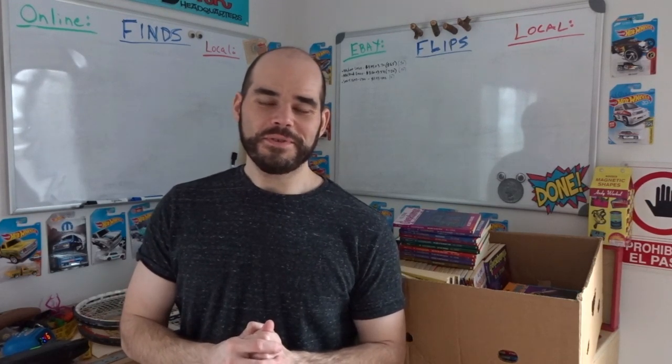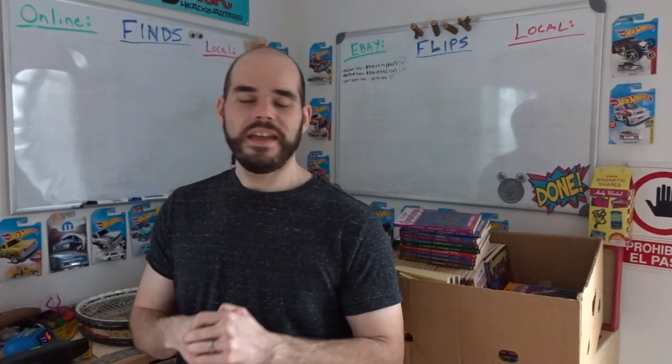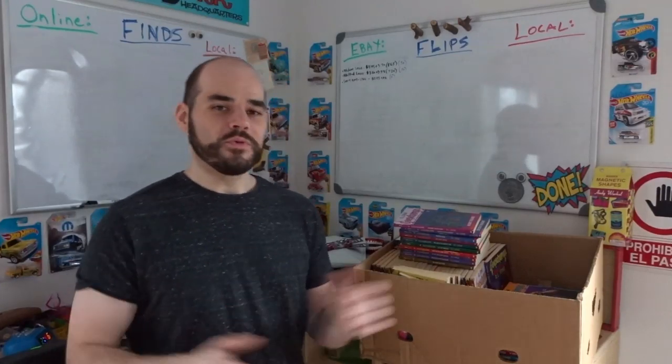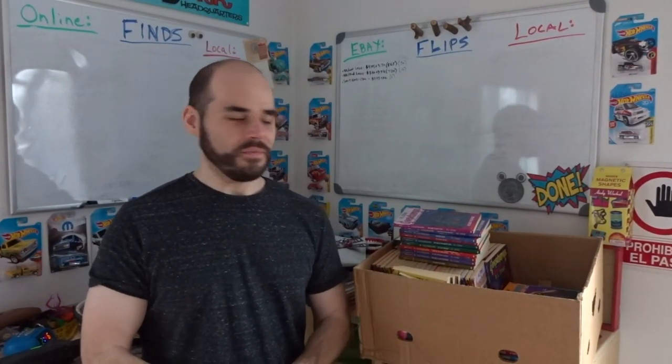Hey, Kevin here with another Flip and Dork Flips and Finds video where I show you different items to pick up really cheap thrifting, garage selling, wherever. Basically buy stuff locally and then sell online either on eBay and ship worldwide, or sell locally with Facebook Marketplace, Craigslist, different places like that.